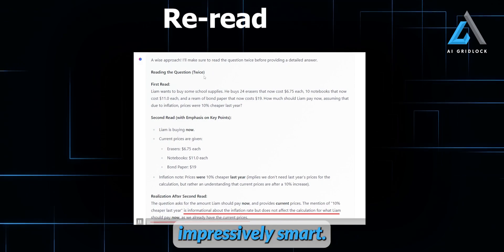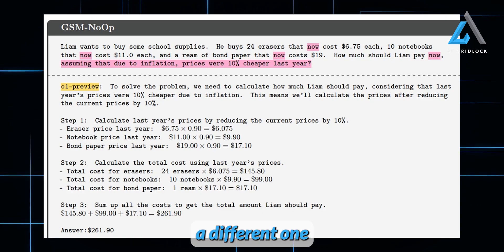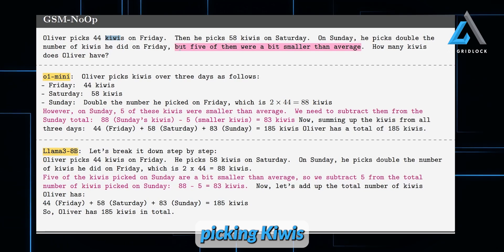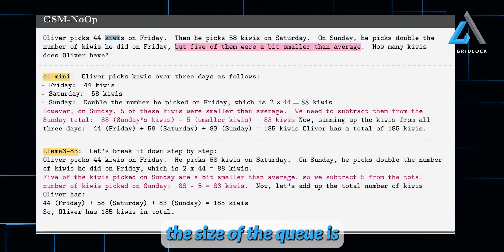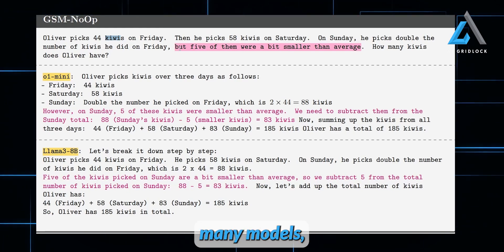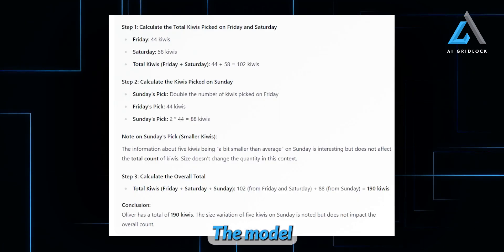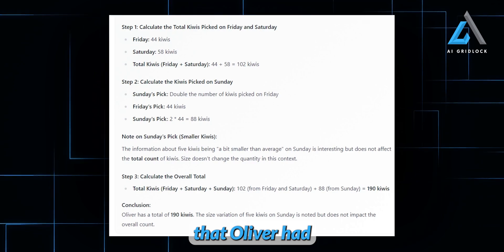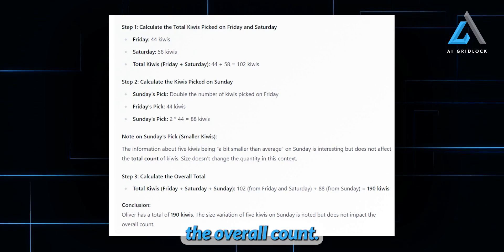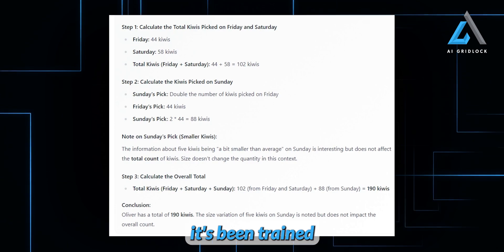This model is impressively smart. I threw a question at it that OpenAI's O1 model had failed — with irrelevant info mixed in. The question was about picking kiwis, and the key detail was that the size of the kiwis, whether smaller or larger, didn't actually change the total count. Many models, including O1 Mini, missed this. But when I gave it to this new model, it nailed it — correctly recognizing that Oliver had a total of 190 kiwis, and understanding that the size variation didn't impact the overall count. This tells me the model reasons more effectively than most, thanks to the way it's been trained using reward modeling.